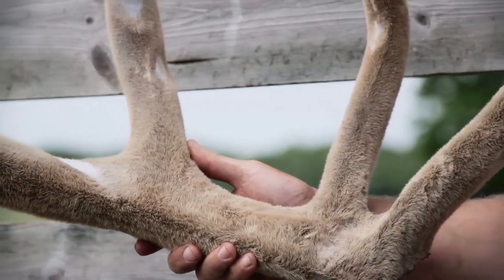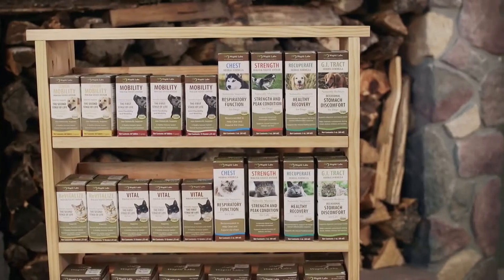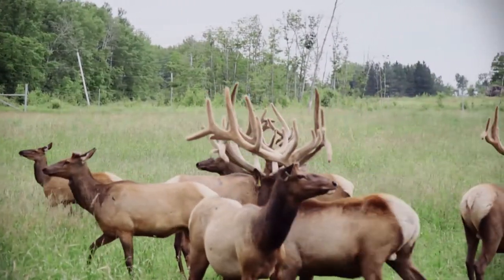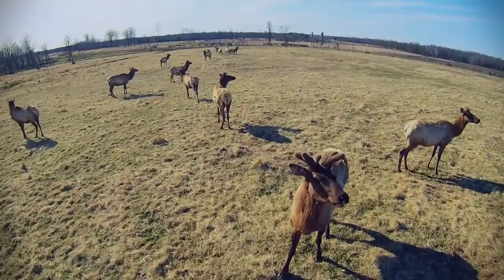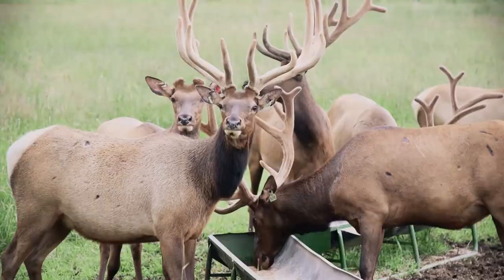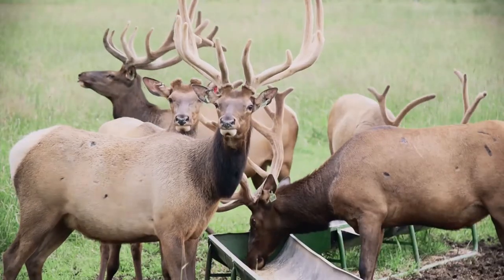The elk velvet antler, also known as EVA, used in our supplements comes from farm-raised elk, ensuring superior quality EVA. Harvested each spring, EVA makes for a completely renewable resource. The elk start regrowing their antlers at the rate of about an inch per day.